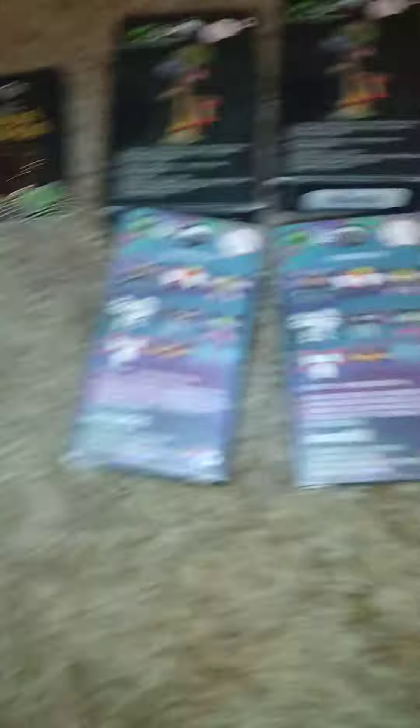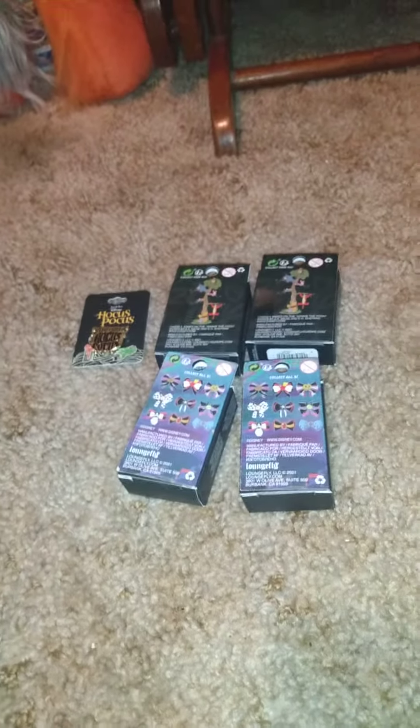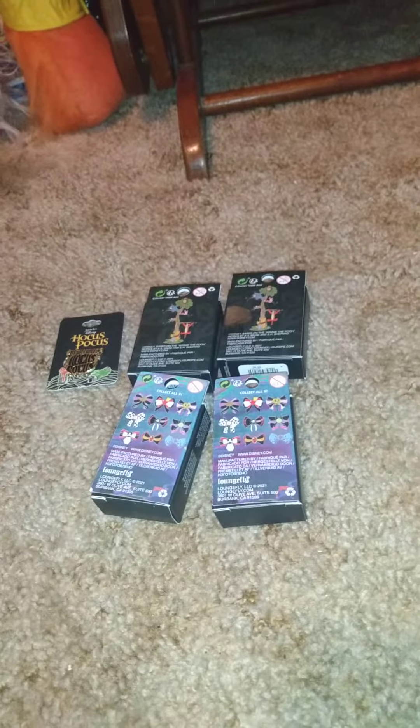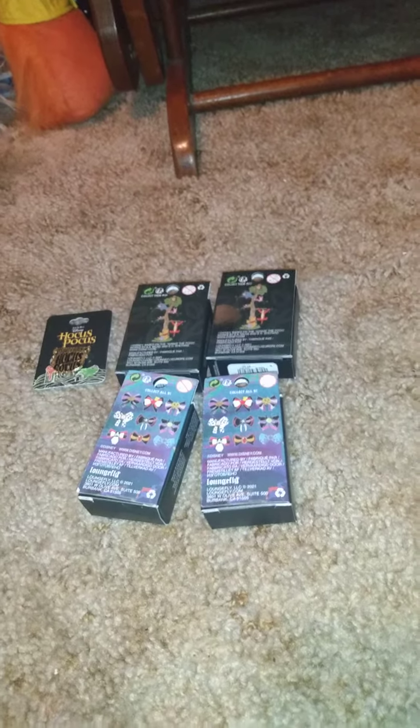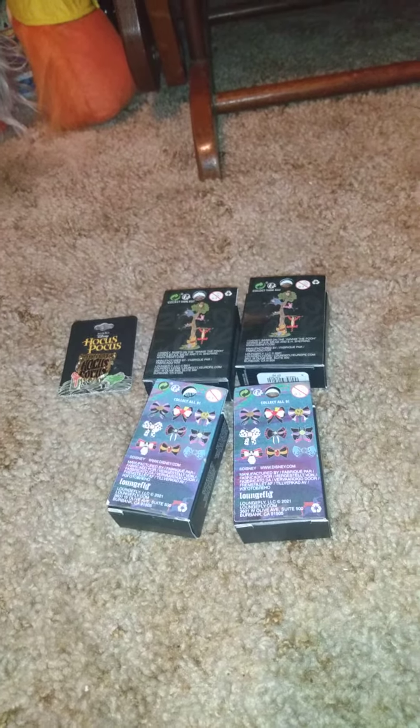Let me know if any of you guys collect Pooh Bear or Disney Villains — would you get those blind boxes or would you get the Hocus Pocus pen? Let me know down in the comments what you collect, and if Loungefly isn't your thing, what kind of pens would you collect? I love hearing what y'all like. If you enjoyed this video, give it a thumbs up. If you're new, hit subscribe and turn on notifications. Until next time, I'll see each and every one of you in my next video!